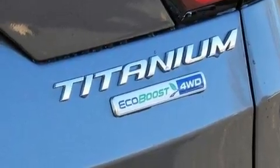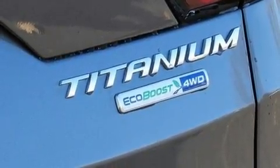Four-wheel drive allows you to go places you've only imagined. Turbocharger technology provides forced air induction, enhancing performance while preserving fuel economy.